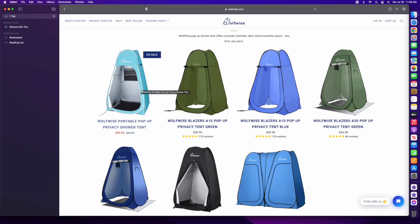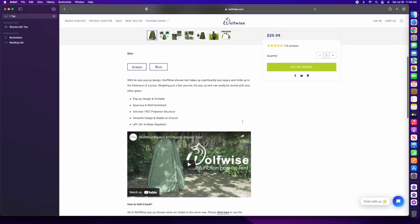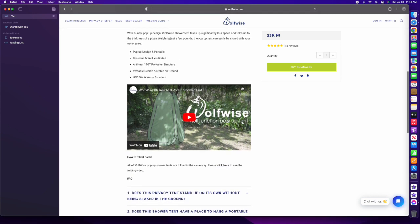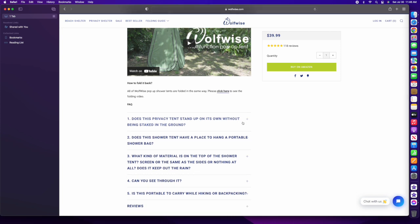Hey everybody, Dave here. Well, if you're like me, you're always looking for that next camping product that might make a real difference. I think I found one in the WolfWise Privacy Tent. And what was strange about it is less than a week after I discovered it, the company reached out and asked if I'd like to test one of their products out. I said sure, why not.